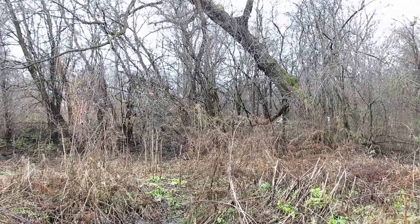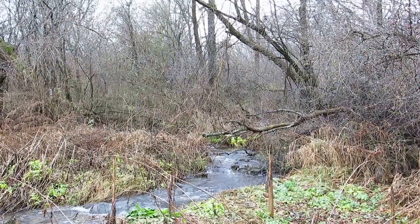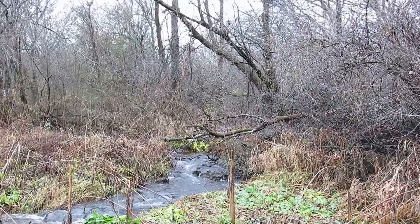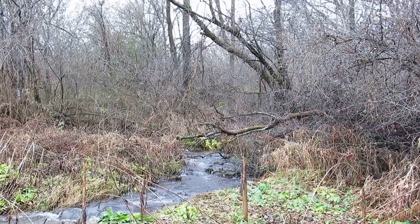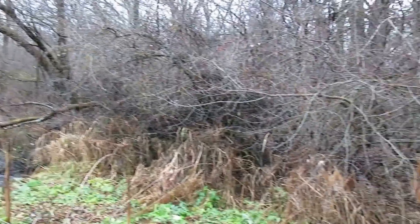Down here we have to move slowly and consider repairing the cover for this trout stream and take it one step at a time.